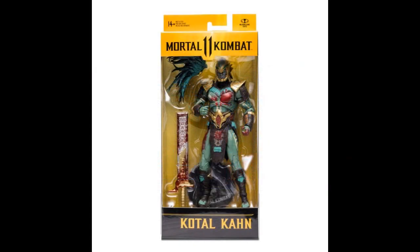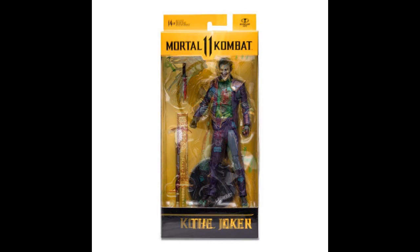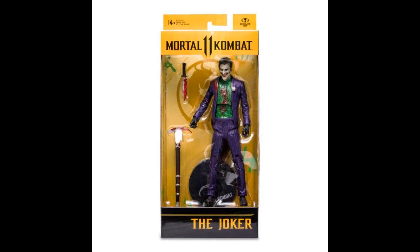And some more Mortal Kombat — Kotal Kahn and the Joker. Why is the Joker in Mortal Kombat? Because everybody's in Mortal Kombat — Terminator's in Mortal Kombat. Any franchise they can squeeze in there to make a few bucks.